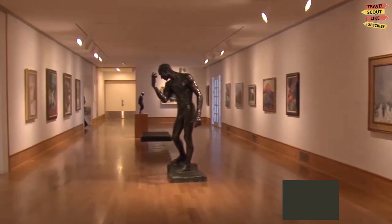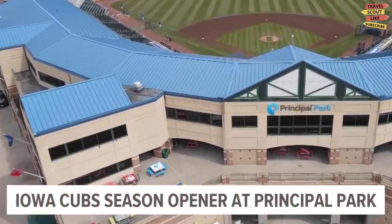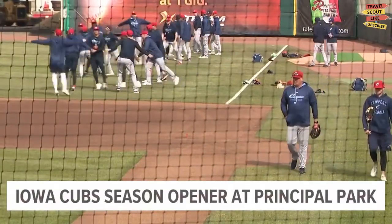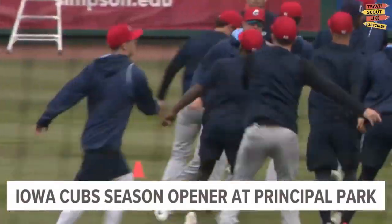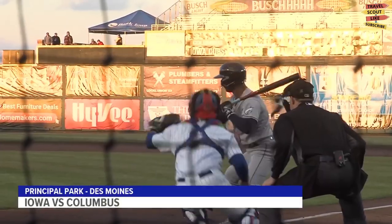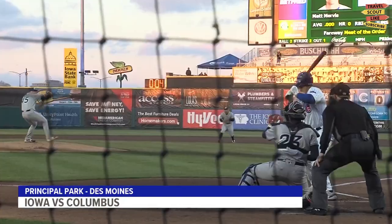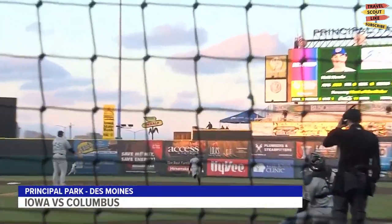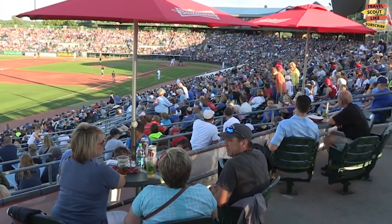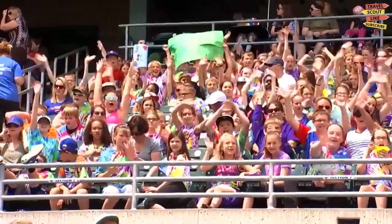Principal Park is located at One Line Drive in Des Moines, near the downtown area. The park originally opened in 1992 and has undergone several renovations and improvements over the years to enhance the fan experience. Baseball fans flock to Principal Park to watch the Iowa Cubs in action. The team plays in the Pacific Coast League and offers an opportunity to see talented players on their path to the major leagues. The park has a seating capacity of around 11,500 spectators, providing a vibrant and energetic atmosphere during games.